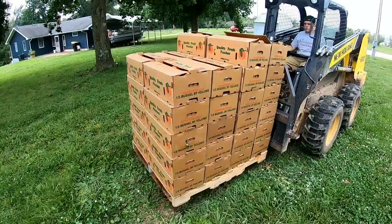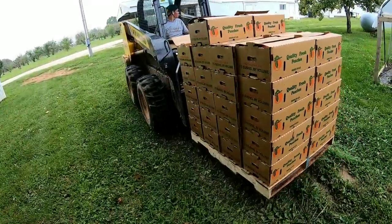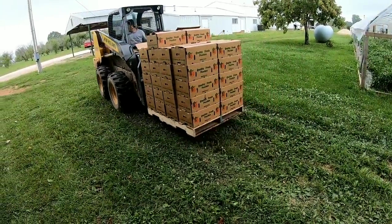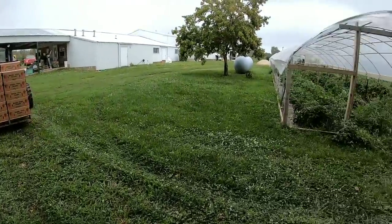Alrighty, so this is today's picking — there's 43 half-bushel boxes here, averaging about 30 pounds a box. So 43 times 30, that's close to 1,300 pounds, right under 1,300 pounds. That's today's picking, one day.